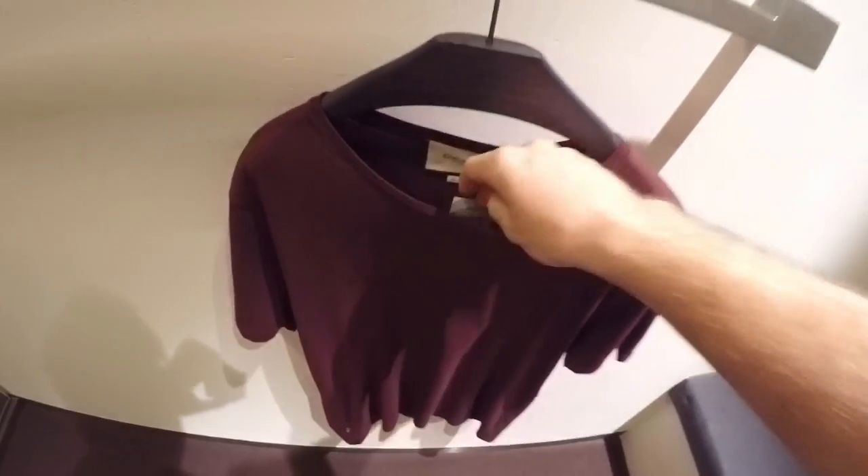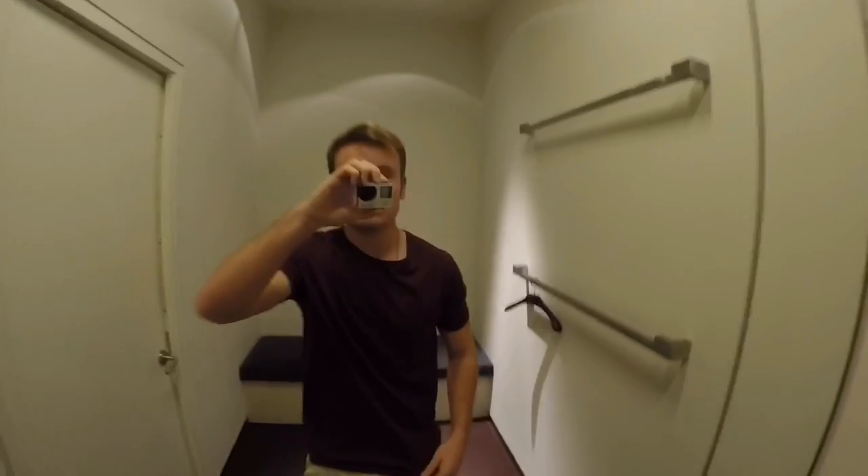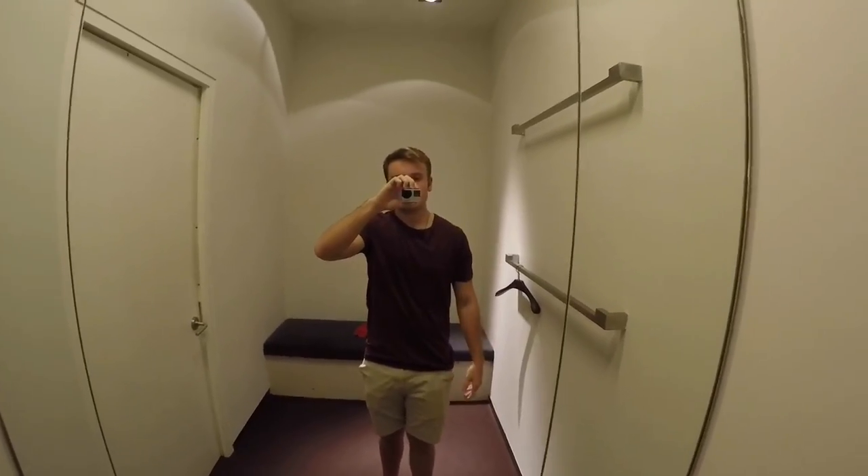So I'm in the Gucci store right now. I just found this red short sleeve Gucci print shirt — it's really clean looking and it's my size. The price tag is $229, so we're gonna have to try it on. As you guys can see, it fits really clean. This is a must-cop piece. I haven't got any Gucci in a minute, so I'm gonna have to purchase this shirt.